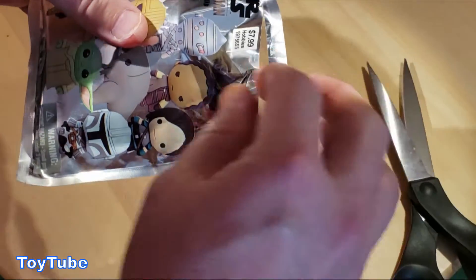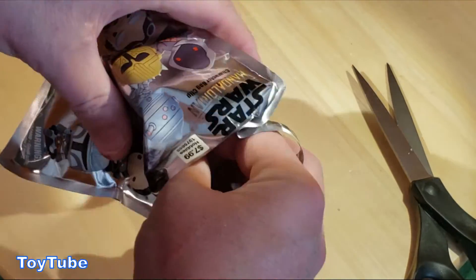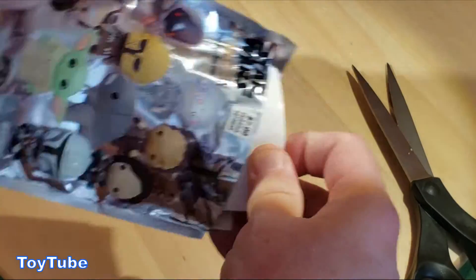It is for ages four and up — I am 52. So let's see, here we go, drum roll everybody. What's it gonna be, what's it gonna be?